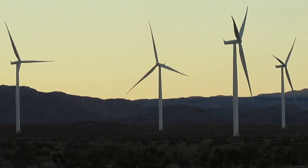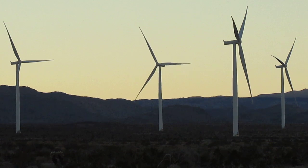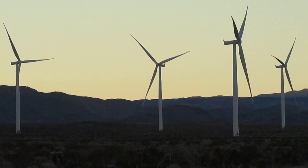I'm out here at the Ocotillo Wind Energy Facility again. It's probably around 5 o'clock, a little before 5, on the 2nd of January, 2013.